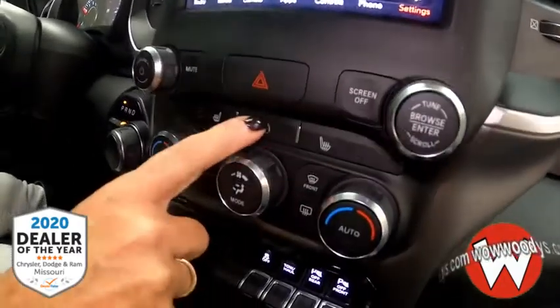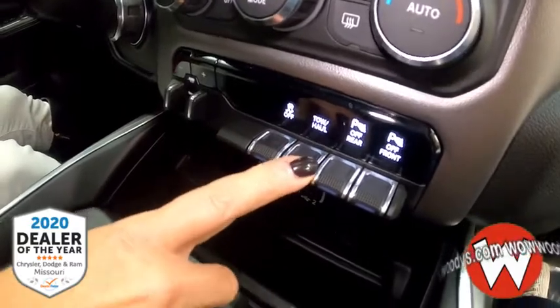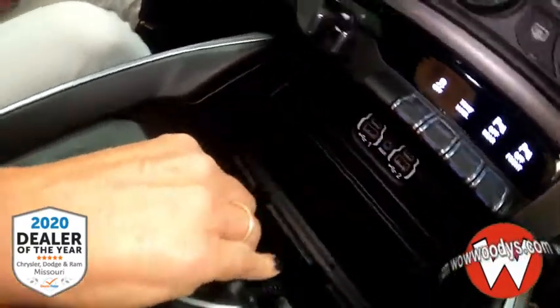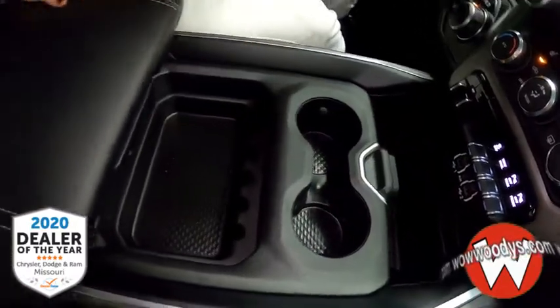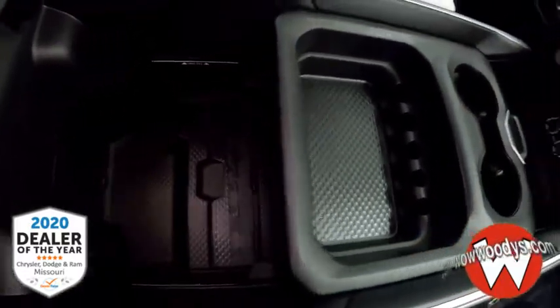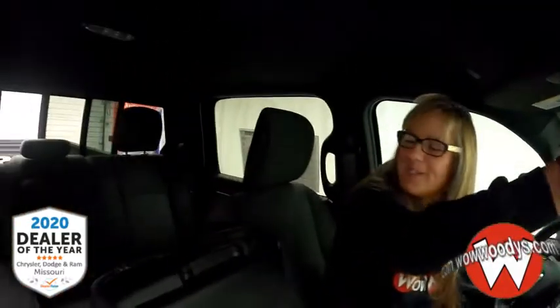Heading down the console, you have your heated seat and steering wheel controls, climate control, trailer brake controller, traction control, tow/haul mode, front and rear sensors, a fast charging port for your device, and a power outlet. There are cup holders and a change organizer, as well as a giant center console with a USB port and a deeper storage level. Looking up, you've got your garage door transmitters and power sliding rear window to let fresh air in.